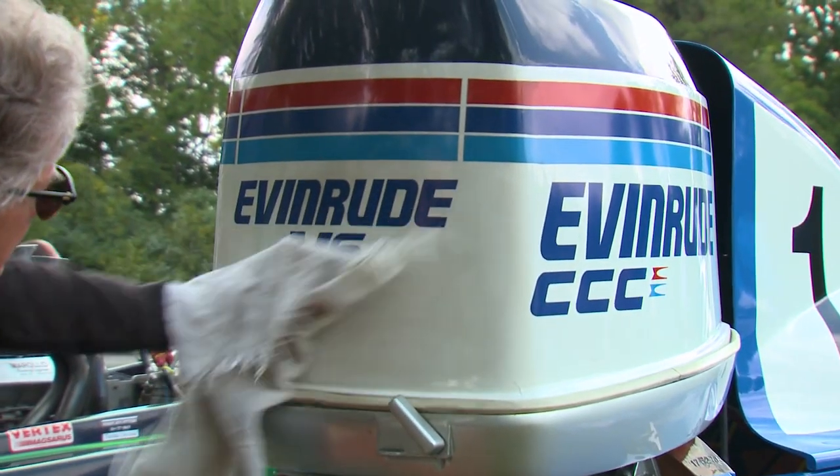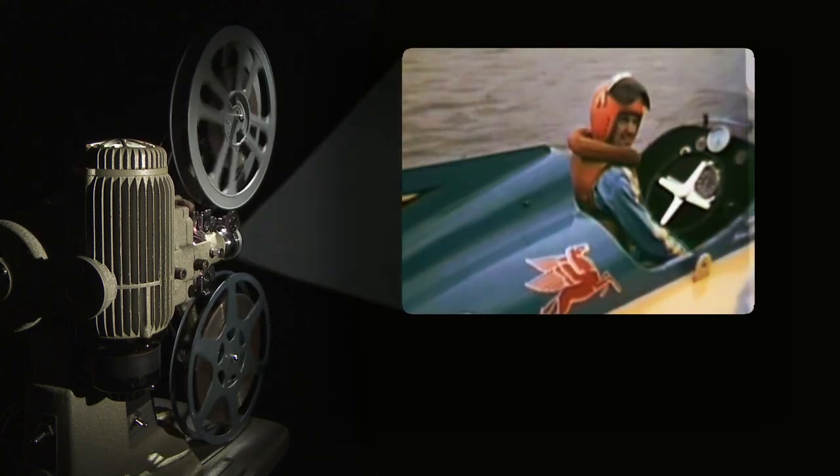Later in the show we go back in time to powerboat racing's heyday in Canada. Miss Supertest, Gale, Nitrogen, and Nitrogen 2 head toward the starting line — nearly 7,000 horsepower churning the water.